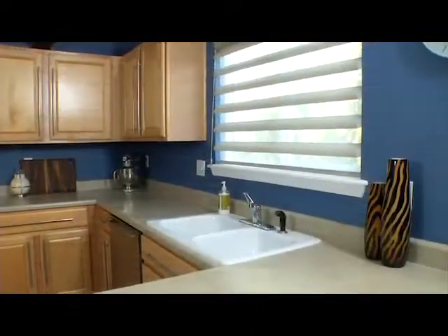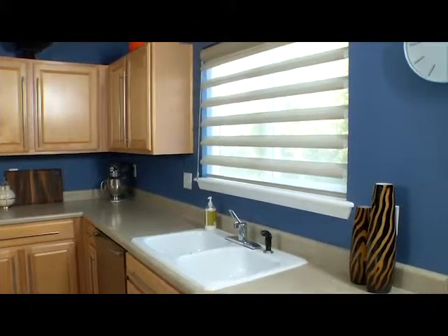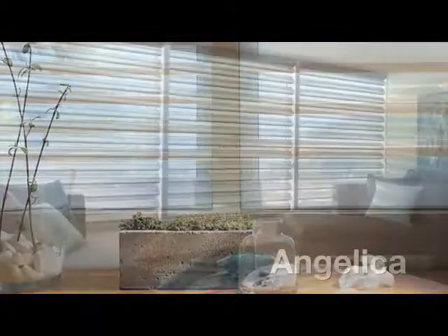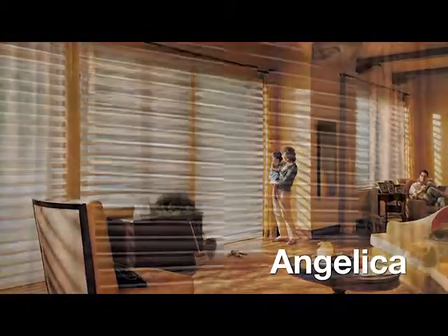Pirouette window shadings offer a beautiful array of fabrics, colors, vein sizes and opacity. All Pirouette fabrics are available in both the 4-inch petite and 5-inch grande vein sizes. A luminous new fabric, Angelica, is available in 8 colors and in the semi-opaque opacity only.